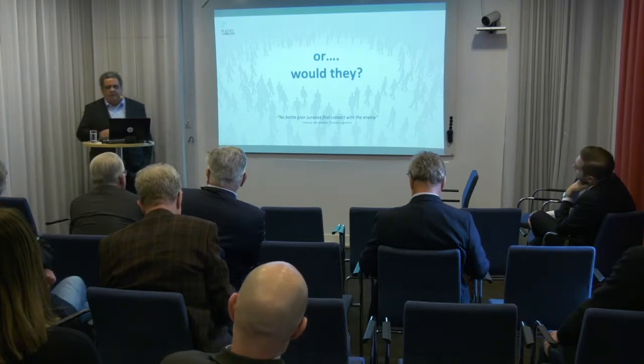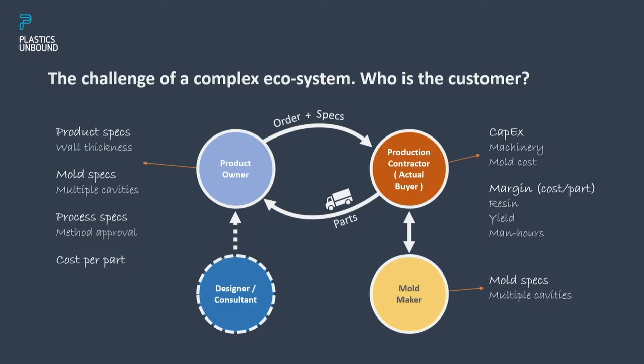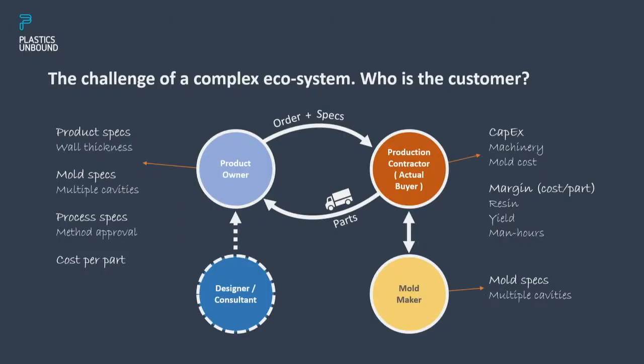So, we built this beautiful thing — who's the customer? Take Scania as an example: Scania is a production contractor, because Volvo doesn't produce most parts in-house and Scania produces nothing in-house — they subcontract the production of plastic parts to other manufacturers. So the molder, the production subcontractor, is our customer. This is the actual buyer; this is where our machine is going to find its place.